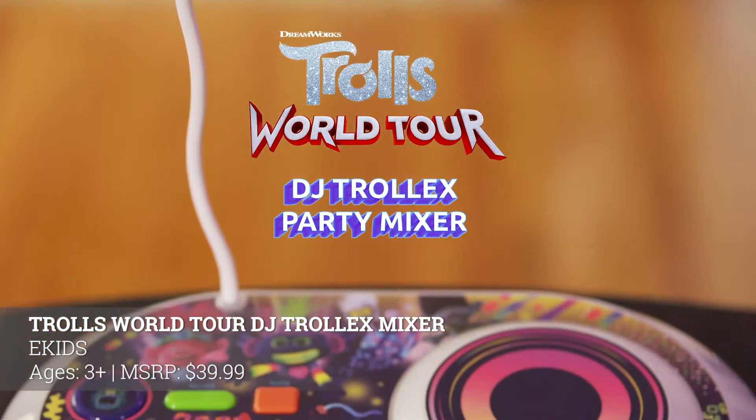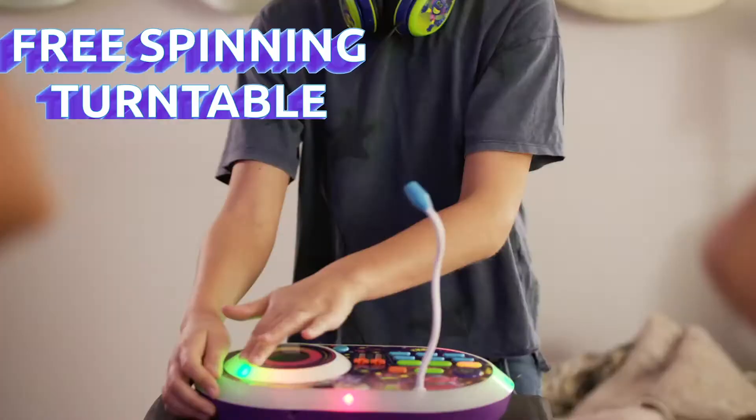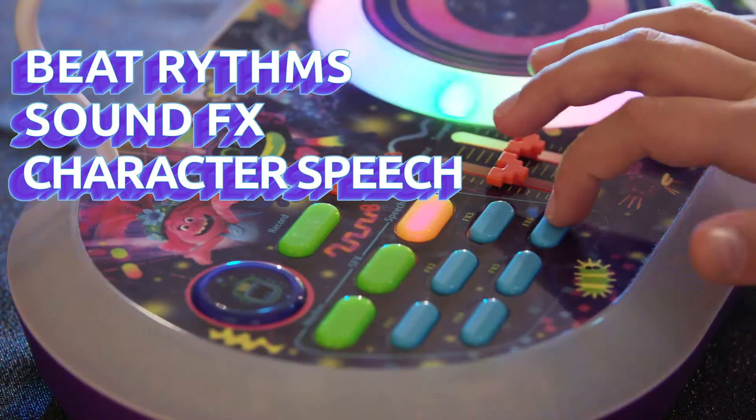So we've well covered toys inspired by the YouTube creators kids love. Now let's switch gears and talk about toys that will inspire kids to become creators themselves — and we're going to start with something that'll let you drop a sick beat. This next toy is the Trolls World Tour DJ Trolex Party Mixer — it's a mouthful but it's a lot of fun.